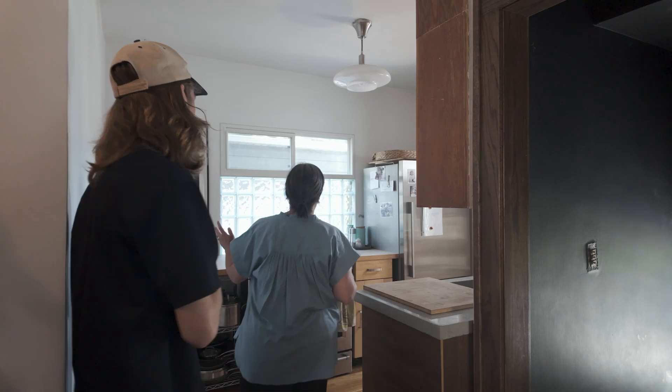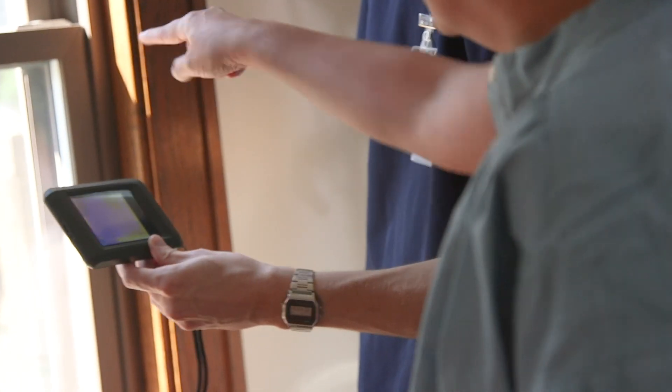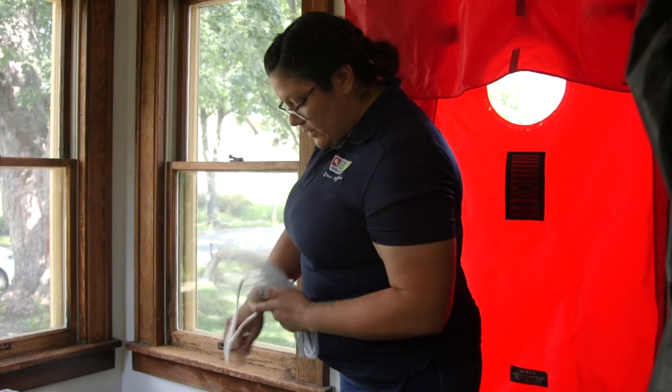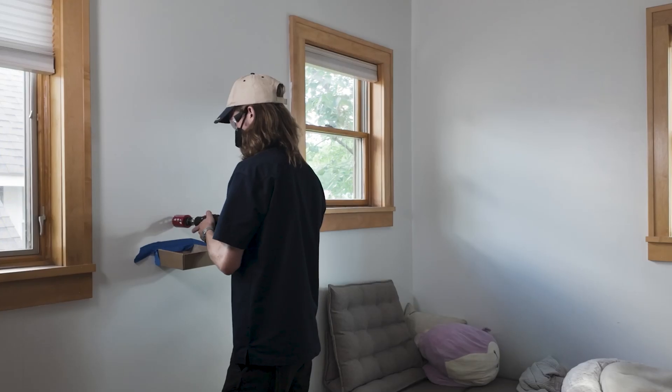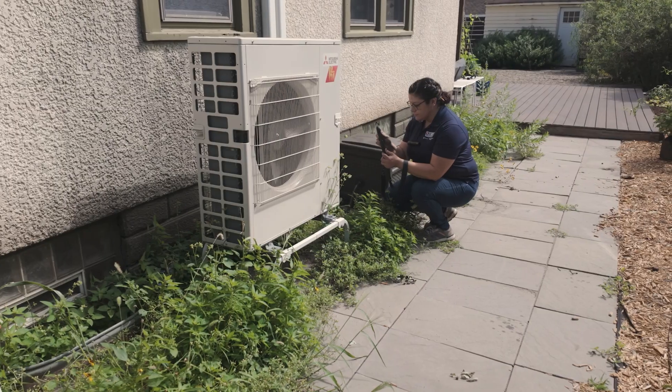They'll check your home's doors and windows for air leakage, which includes a blower door test, and complete a wall and attic insulation inspection.